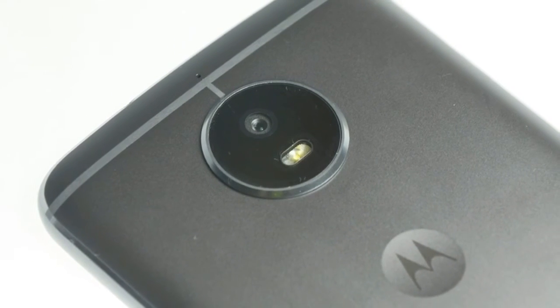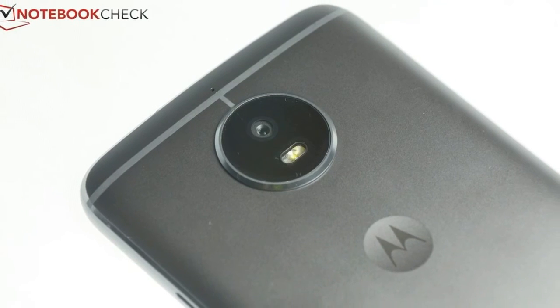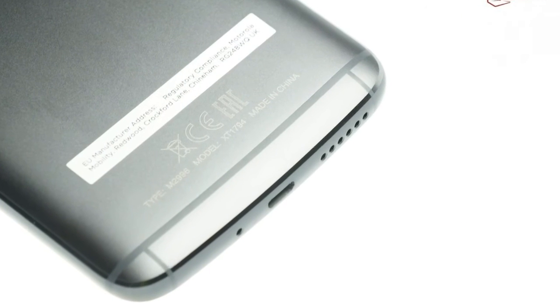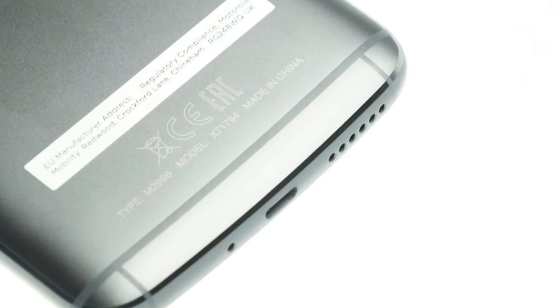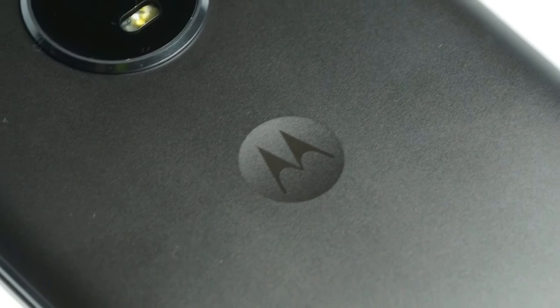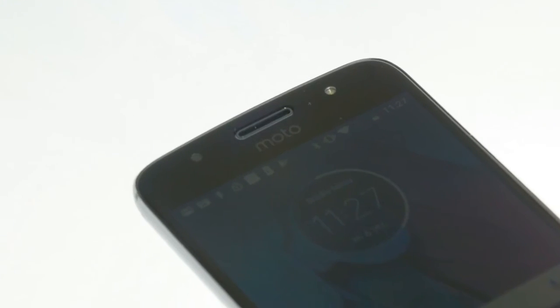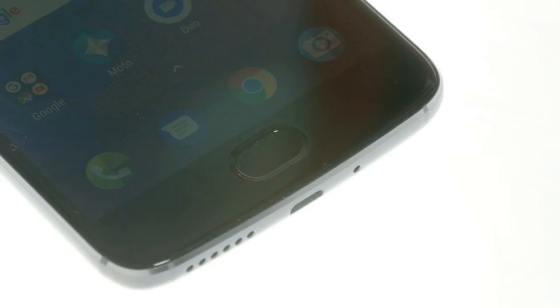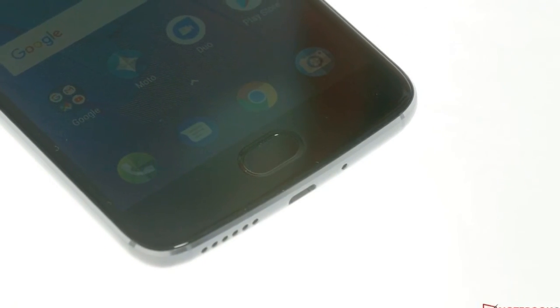Is the G5S worth the premium and can the unconventional design still hold its own? We will find out in this review. To answer these questions, we compare the Moto G5S not only with its predecessor, but other fairly affordable mid-range devices such as the Nokia 5, the BQ Aquarius X, and the Samsung Galaxy J5. We have also added the Moto G5S Plus to the field and will ascertain whether the extra 80 euros ($94) makes a noticeable difference.